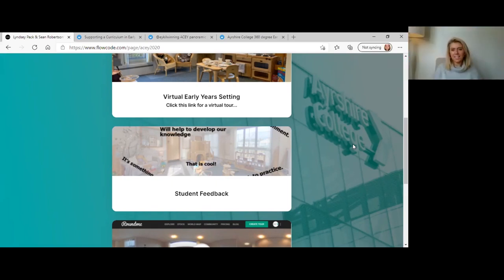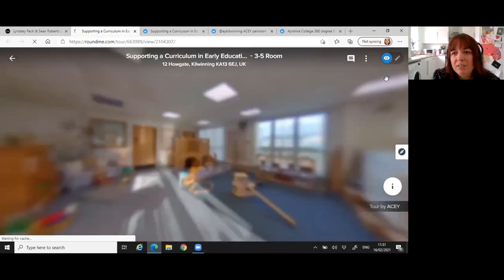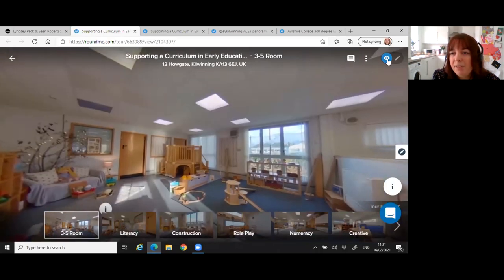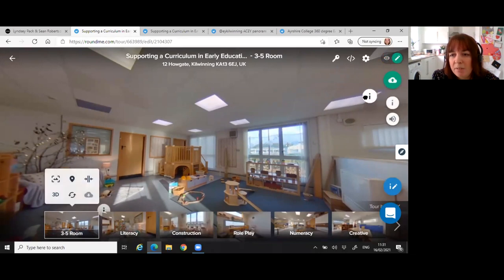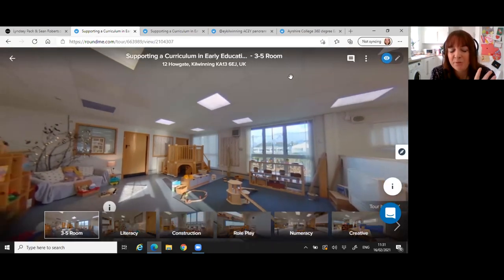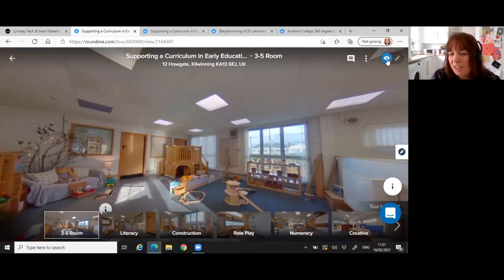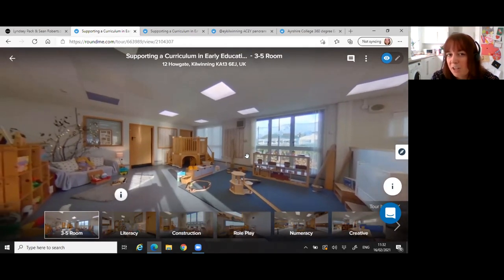Setting up hot spots is really easy. You flip the eye icon to edit mode, grab a hot spot, place it where you want, then type in your title and description — you can add photographs and a link too. One thing to be aware of: once you've generated your tour link and shared it, if you go back in and edit, it generates a new link, so you have to reshare. Other than that, it's really easy — just toggle edit mode on, drag and drop your hot spots, and pop your information in.